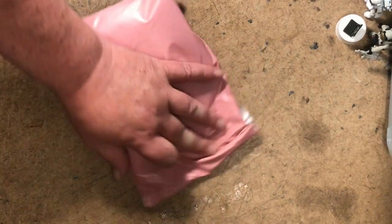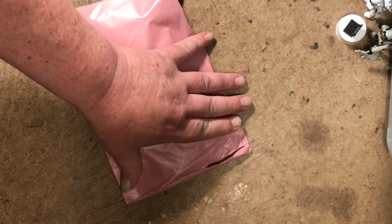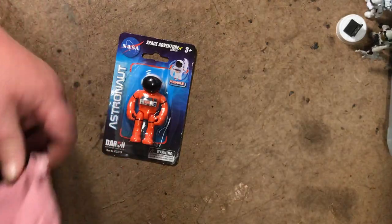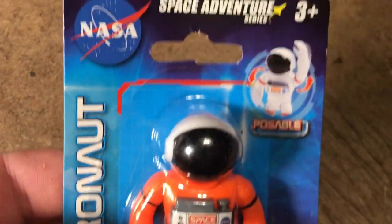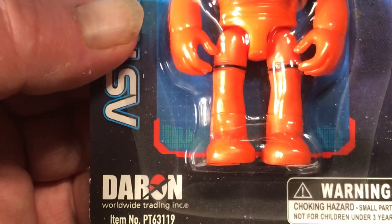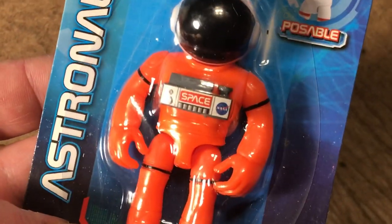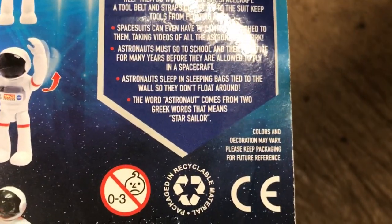Hey, what's up? Vintage is good, but I'm not that hung up on it. I saw this thing and I mean it's stupid, but I had to have it. I have a thing about orange space suits. This is a Darren Worldwide Trading Space Adventure Series NASA astronaut in orange. The white figures are fairly common.